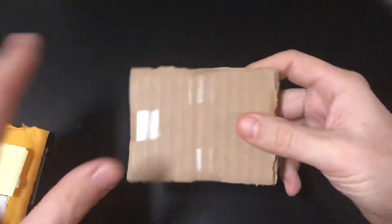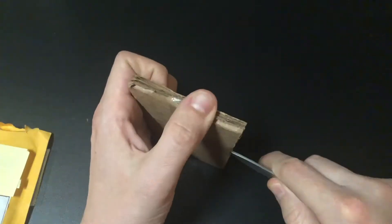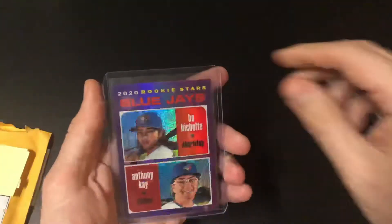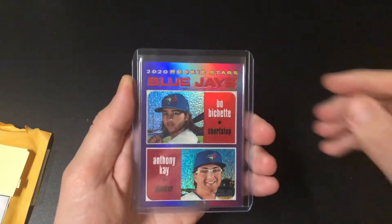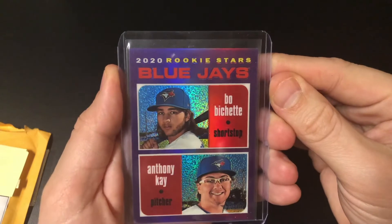Wow, this is sealed up. Nice. It's a purple chrome Topps Heritage Beau Bichette rookie.